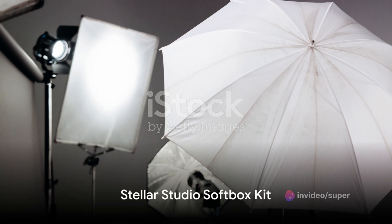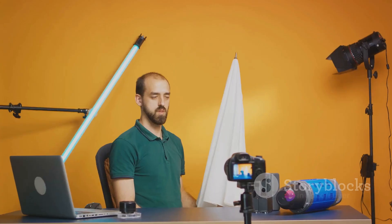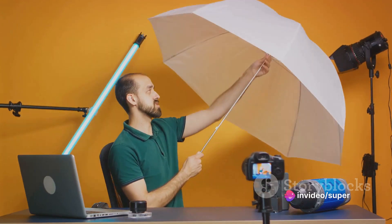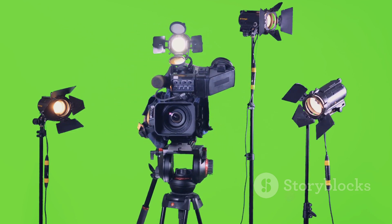Coming in at number 3, we have the Stellar Studio Softbox Kit. This kit is a dream come true for studio photographers. It includes two softboxes that diffuse the light, creating a gentle, even illumination that's perfect for product photography and portraiture. The Stellar Studio Softbox Kit is versatile, easy to set up, and a sure way to elevate the quality of your studio shots.